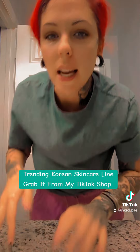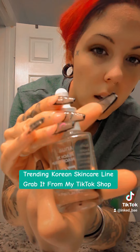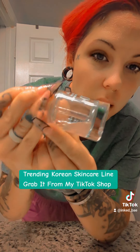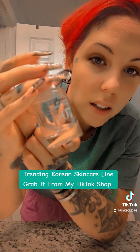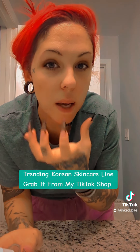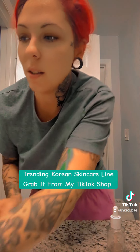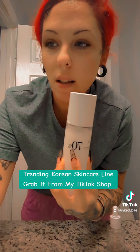Literally obsessed. And I have niacinamide that I use as well, and I'm obsessed with this. There's very little left, but this tightens my pores. I used to have big, open pores, and now my skin is amazing because of this skincare line. I also have the moisturizing lotion.